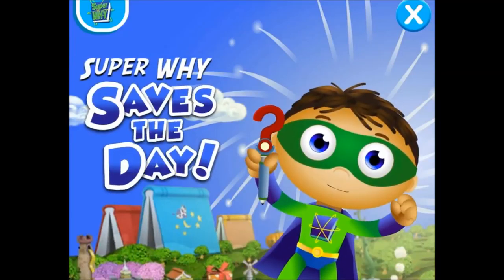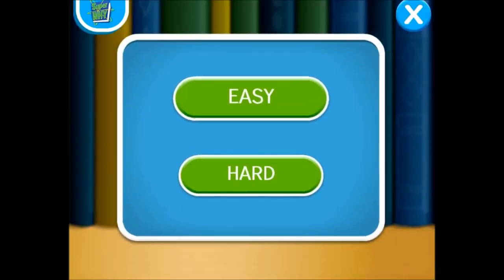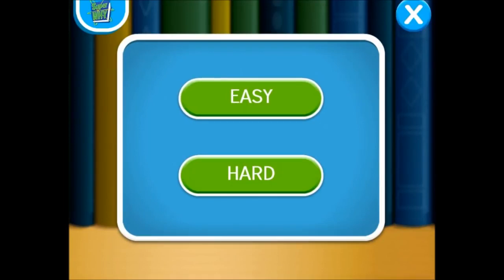Super Y saves the day! How do you want to play? Click Easy to read with me. Click Hard to read on your own.